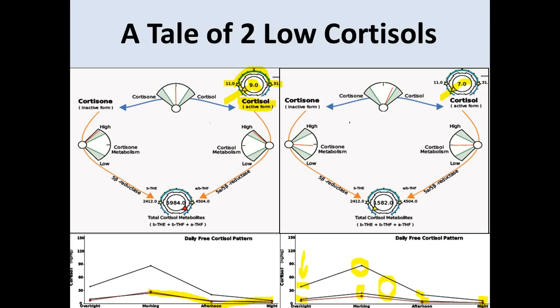You might conclude this patient is not making a lot of cortisol — but you actually don't know that yet. You need to look at other information. Let's look at the magnitude of the numbers: in the morning you're getting your highest levels, around 100. The total cortisol metabolites are in the same units — and look at the reference range: 2,400 to 4,500. Most cortisol is actually represented as a cortisol metabolite by the time it finds its way into urine.